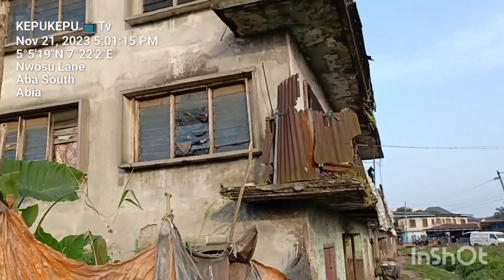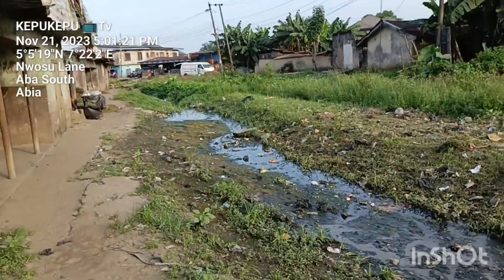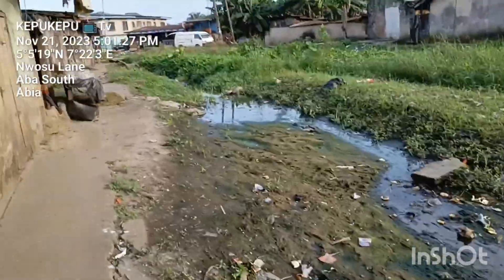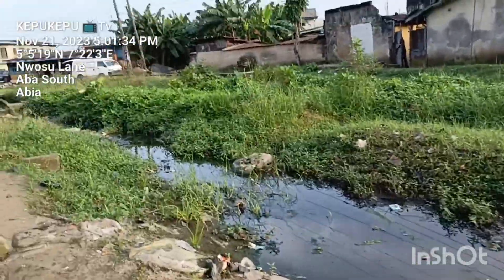Look at another abandoned building — I've also cited another abandoned building. This is a two-story building that has been abandoned. Look at the frontage. And not only that, this one is very weak. Look at the condition of the roads — it's not something one can easily describe.